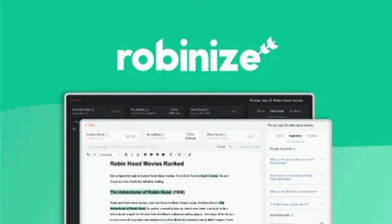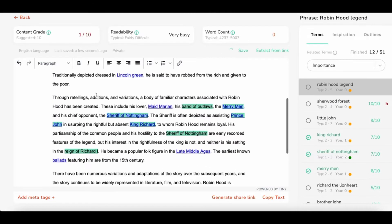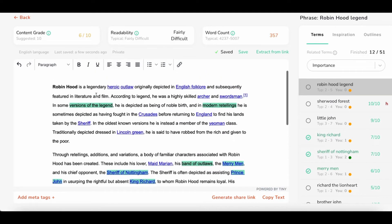Robinize is an AI-powered SEO tool that helps you research and write SEO-optimized content quickly. It lets you review a list of terms that enrich your content, highlighting them in your text and showing you how many times they've been used. The AI algorithm is designed to extract and filter out the most valuable terms for Google, so you can effortlessly optimize your SEO strategy.